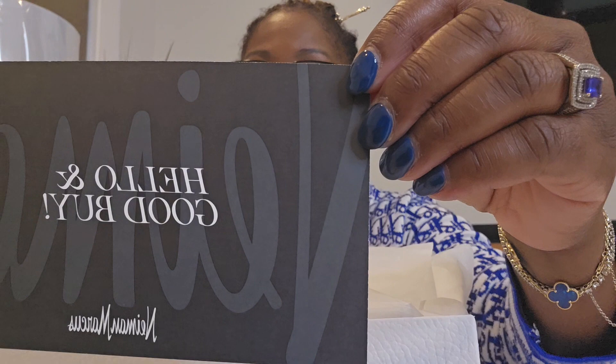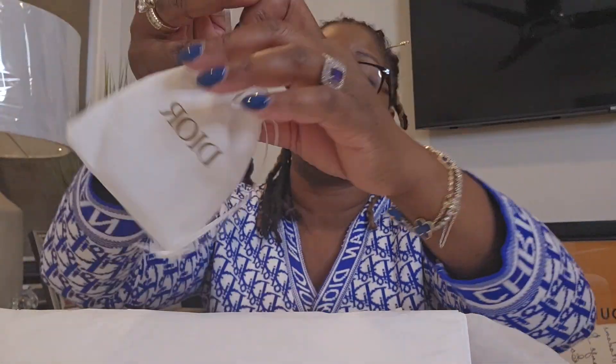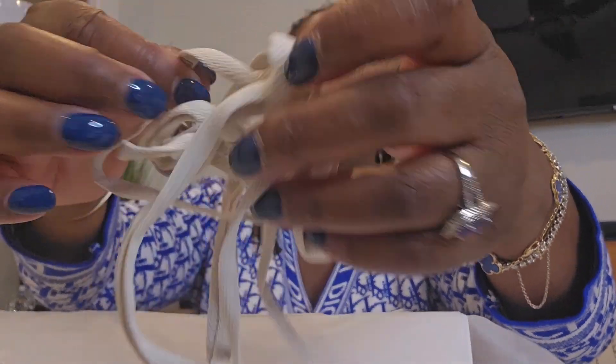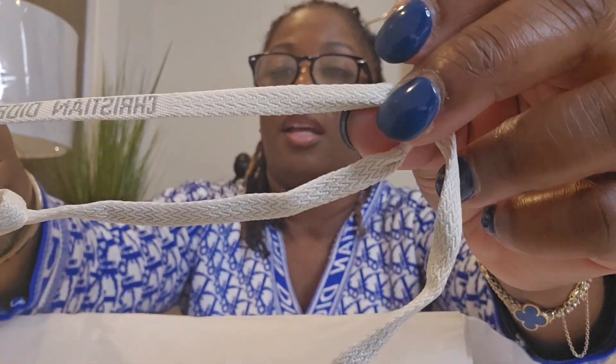The Dior paper is embossed all over with Dior — that is super cute, I love it. Inside the box there is a little baggie with an extra pair of laces. I'll put those to the side. Also folded in the box is a shoe bag — this is for you if you're traveling or if you want to keep your shoes separate from your luggage or clothing, you would put them in here.